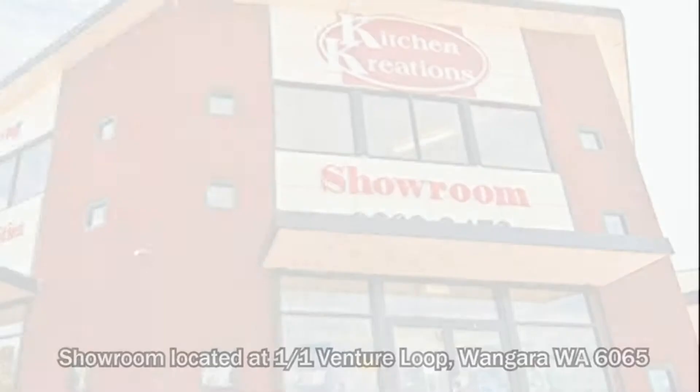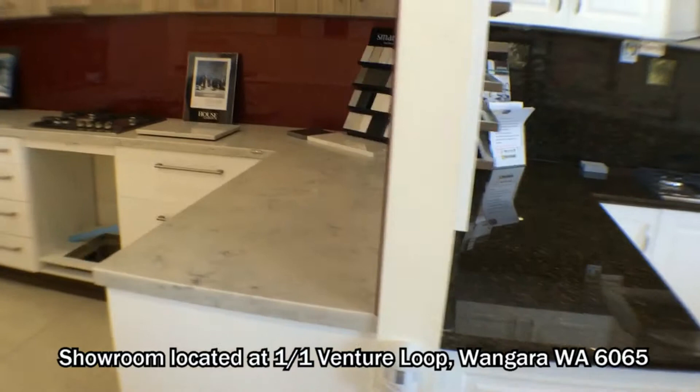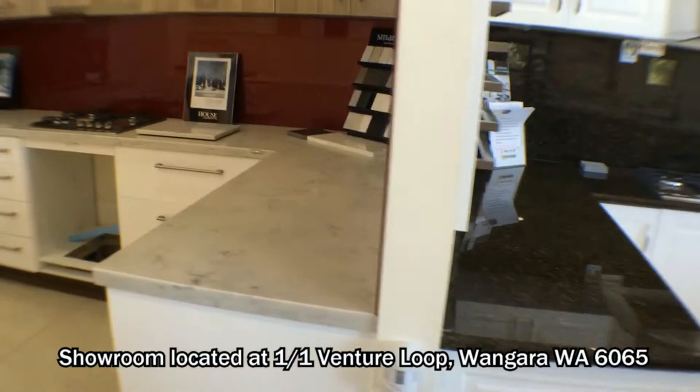You're welcome to visit our Wangarra showroom to view and compare our huge range of styles and products and to speak to one of our friendly consultants. Or to see our range of products and services online, please visit our website at kitchencreations.com.au or you can contact us on 9302 3473. Kitchen Creations, your kitchen, your way.